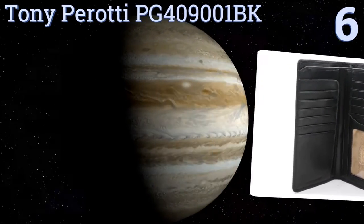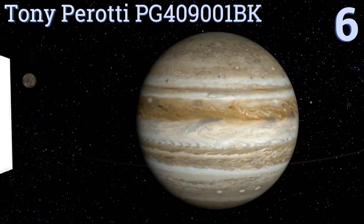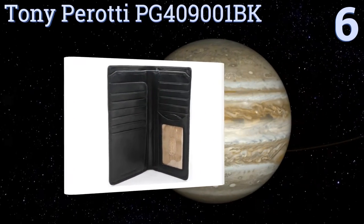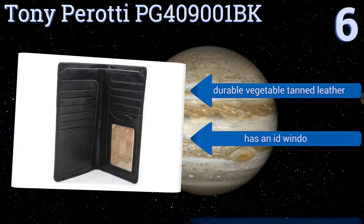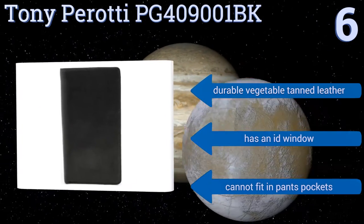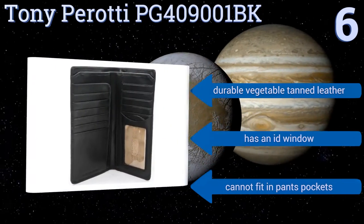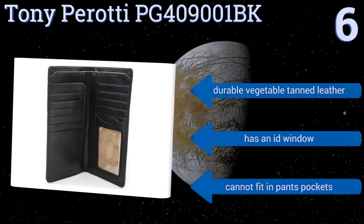Moving up our list to number 6, the Tony Perotti PG409001BK has an impressive 11 available card slots and enough room to accommodate a checkbook without feeling bulky. Its slender and uniform design allows it to fit comfortably in your jacket's breast pocket for quick and easy access. It features durable vegetable tanned leather and an ID window, however it can't fit in pants pockets.